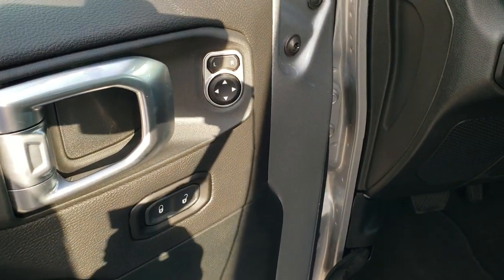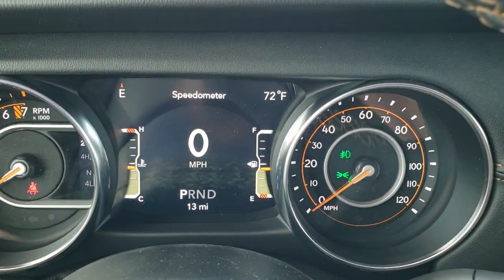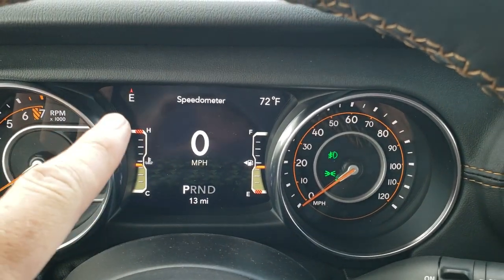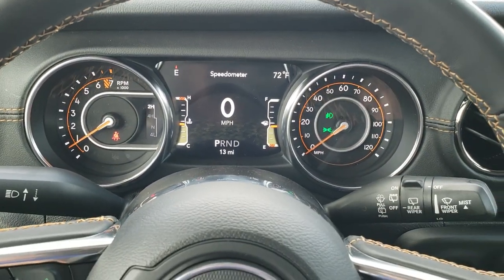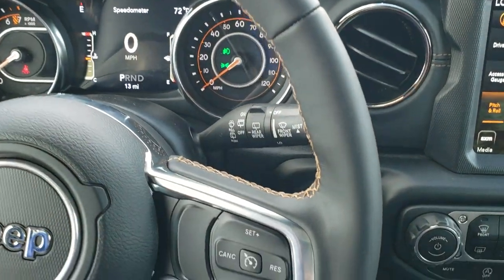You get the power locks and mirrors. Hopping inside the vehicle, you can see the seven-inch LCD display with digital speedometer, compass, and outside temp display. You can change those corners to read whatever you want — the screen is pretty customizable. You get the heated leather-wrapped steering wheel with that copper stitching on there as well.